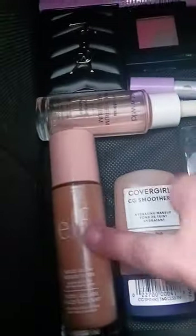This is part two of Seeing My Vanity slash dresser. So I ended with this one. I finally found this — my sister helped me find this — Elf Halo Glow.